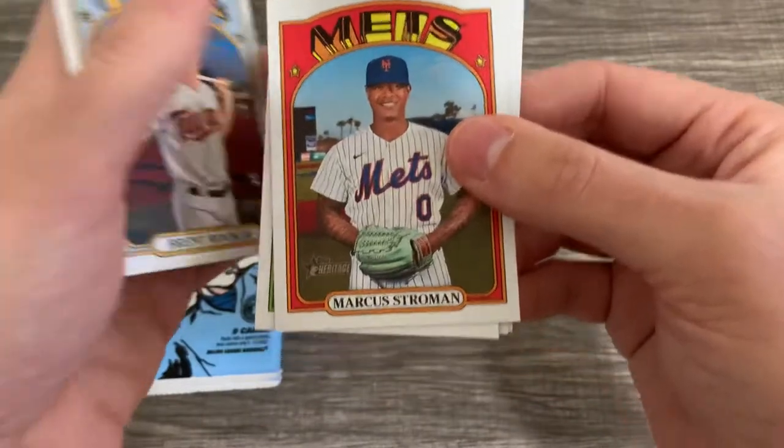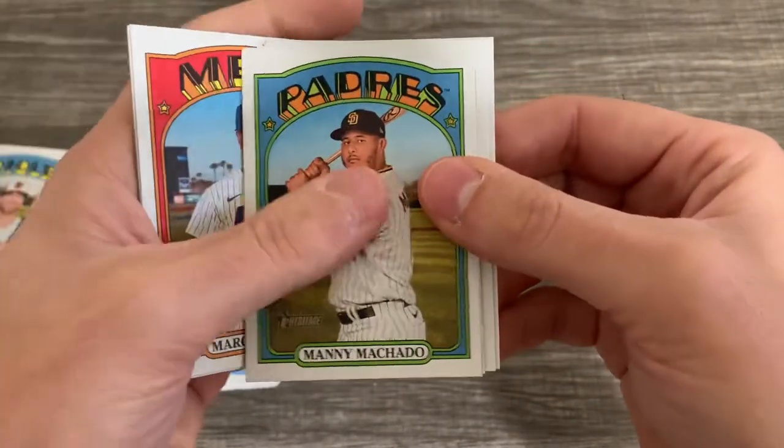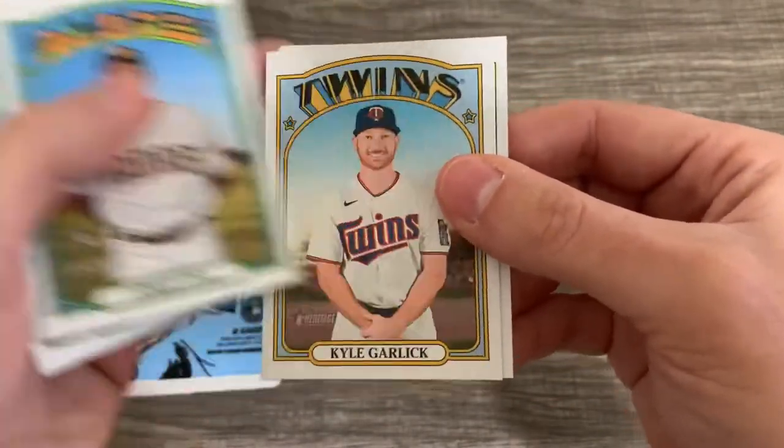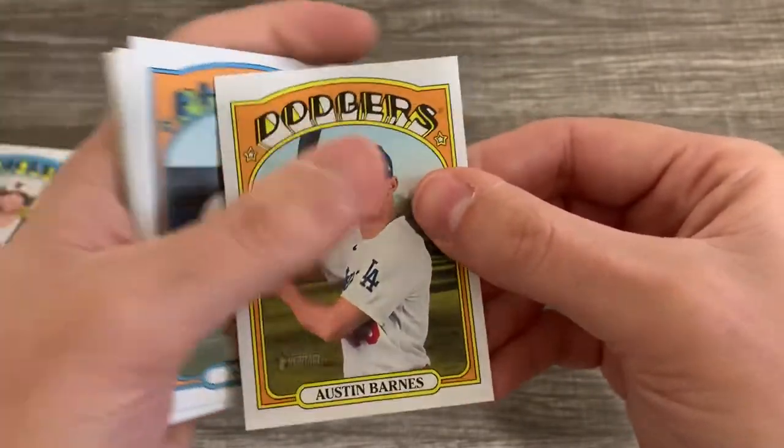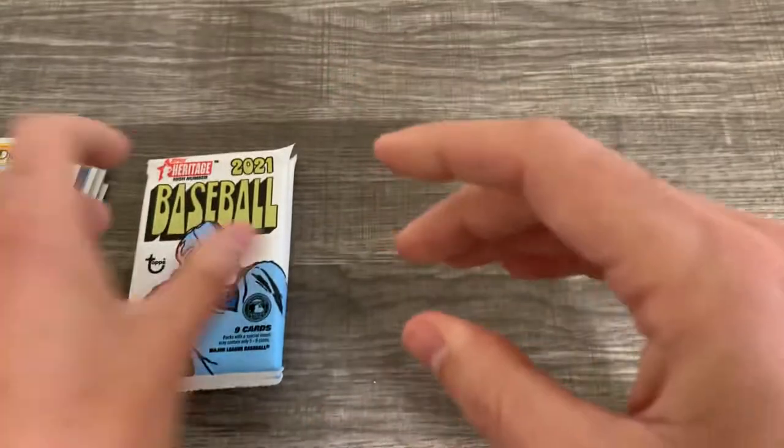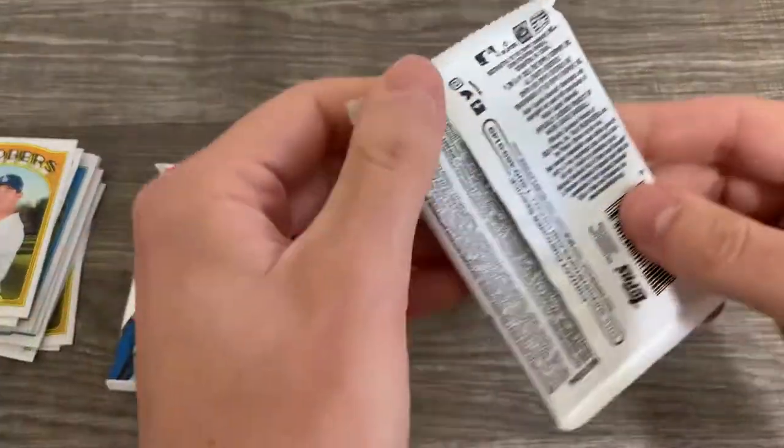Brent Rooker, base card. Manny Machado. Ray Ona. Kyle Garlack. Kyler Zuber. Nick Matone. Austin Barnes. We've got about three packs left.